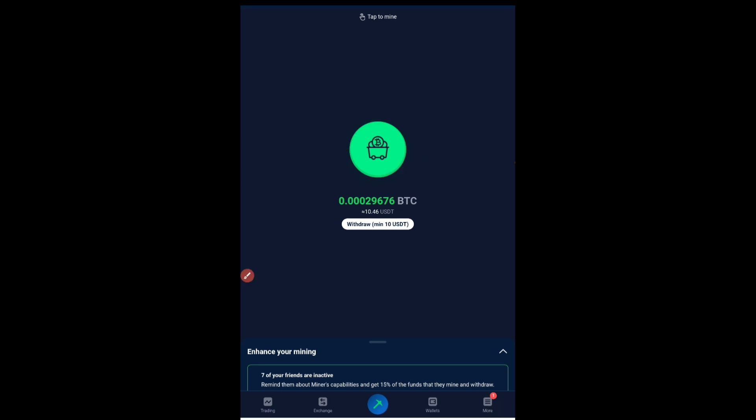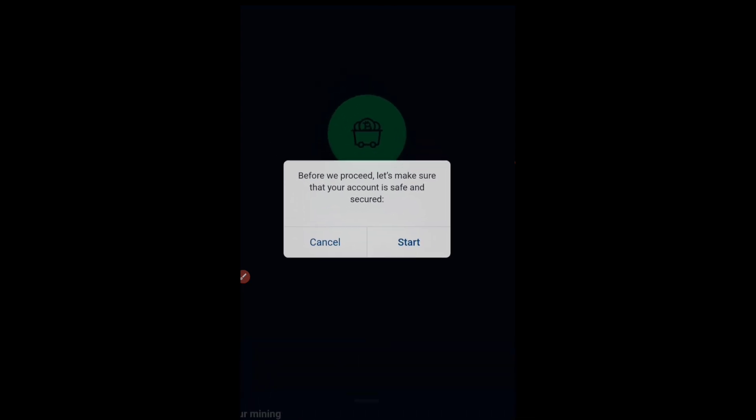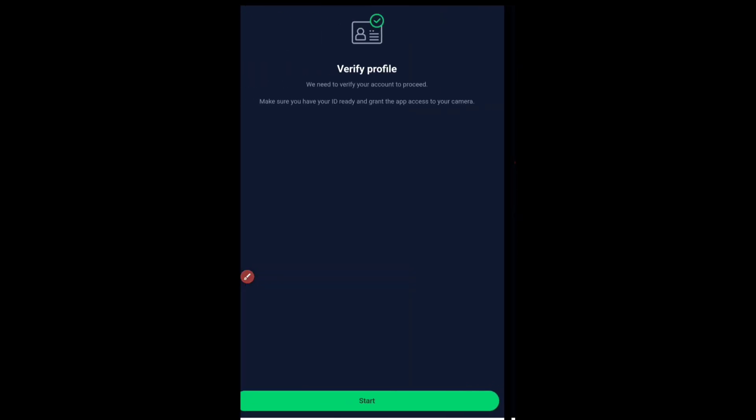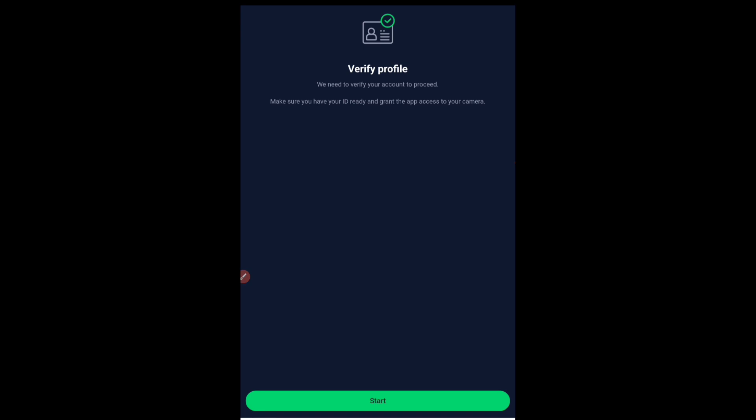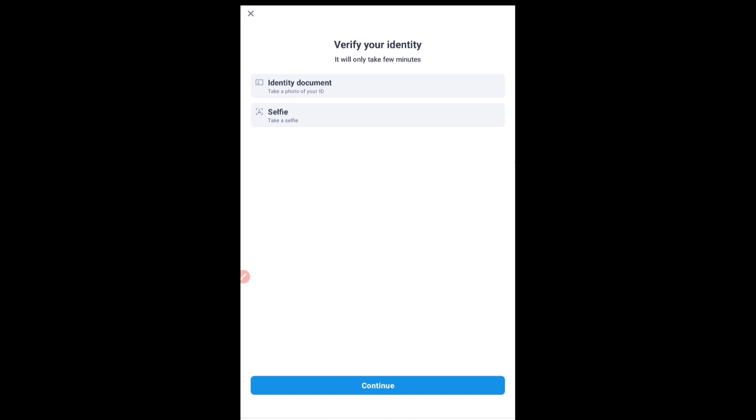Once you have that 10 USDT, click on the Withdraw button — it's shown in white — and once you click on it, it will say 'Before we proceed, let's make sure your account is safe and secure.' Press the Start button. It will then show 'Verify your profile — we need to verify your account to proceed.' Press Start again. Your ID verification and face verification should be done — this is similar to KYC, which I know you are aware of, and it's an easy process.